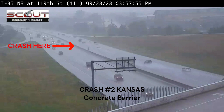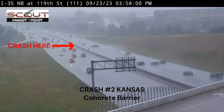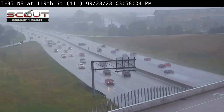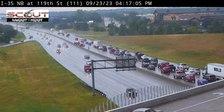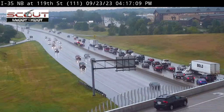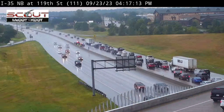Crash number two is in Kansas and again involves weather. This one involves a concrete median barrier. The SUV spins out and comes right into the concrete barrier — it stopped and we prevent a potential deadly crossover incident. Huge success here, really beautiful crash performance and a good job by KDOT.